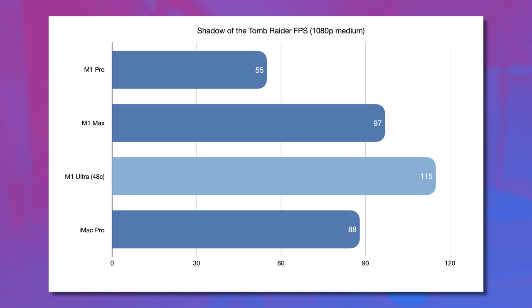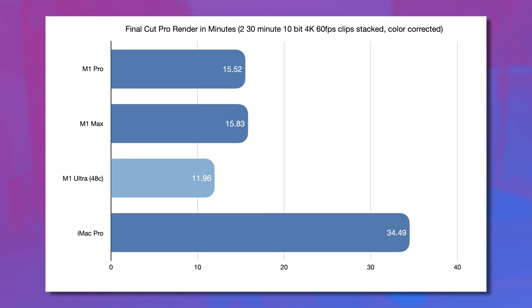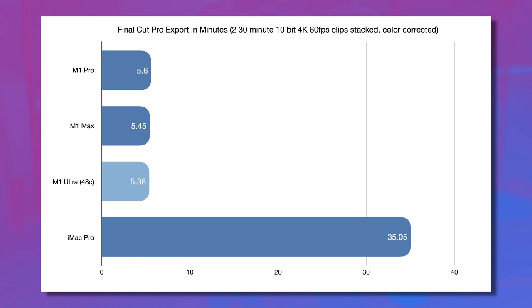In Shadow of the Tomb Raider — running through Rosetta — the M1 Ultra scores a very respectable 115 FPS, significantly higher even than the Vega 64 in my iMac Pro which doesn't have a translation layer. Moving to real-world applications, starting with video editing in Final Cut Pro: stacking two 30-minute, 10-bit, 4K, 60 FPS clips, applying color correction, and waiting for the render showed just a few minutes' difference between the M1 Max in the 16-inch MacBook Pro and the M1 Ultra 48-core. All of these were dramatically faster than the iMac Pro, and the same applies in the export time — barely any time was saved going from M1 Max to M1 Ultra.